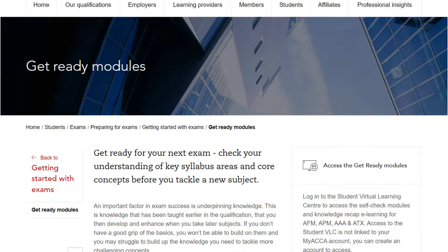You should firstly attempt the self-check quizzes to gauge your understanding of the underpinning knowledge. After taking the quiz, you'll be better able to efficiently direct your learning efforts to those topic areas where you may have knowledge gaps.